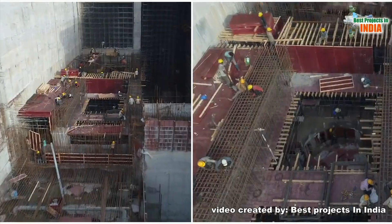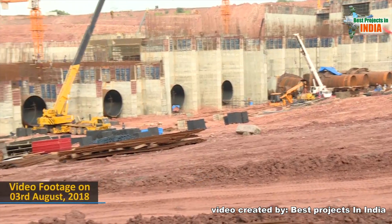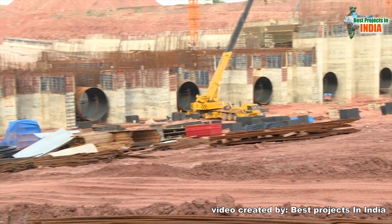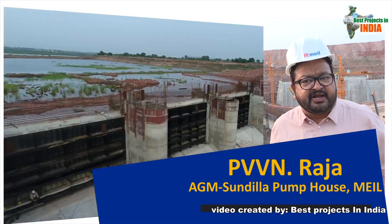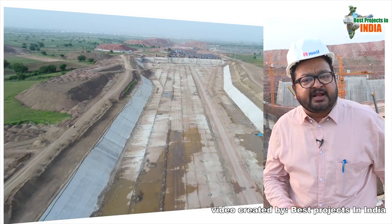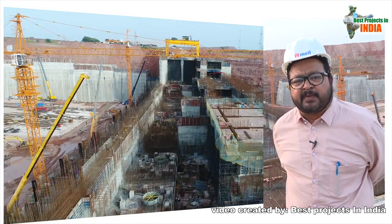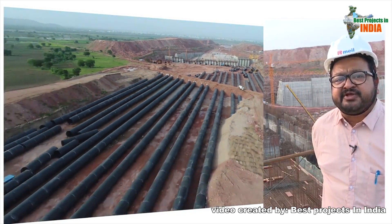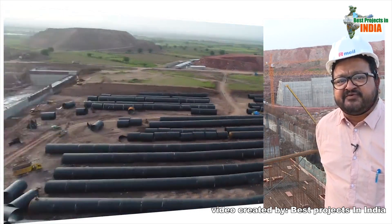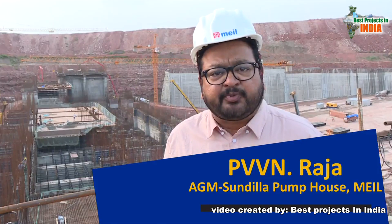According to the site team, the pump house currently has two pumps in the system, with work progressing as per schedule. Works include fixing the head regulator, bed level, four bays, and top lifts. Pressure management, a surge shaft, and the gravity canal have been completed, and the project is on track to proceed as scheduled.